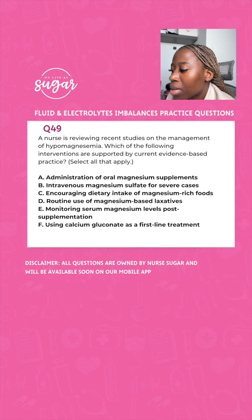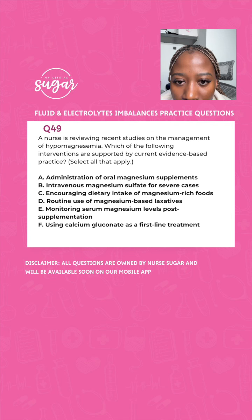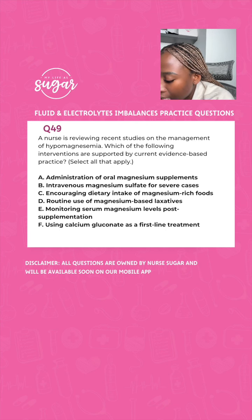A nurse is reviewing recent studies on management of hypomagnesemia. Which interventions are supported by current evidence-based practice? A, administer oral magnesium supplements; B, intravenous magnesium sulfate for severe cases; C, encourage dietary intake of magnesium-rich foods; D, routine use of magnesium-based laxatives; E, monitor serum magnesium levels; F, use calcium gluconate as your first line. Oral magnesium supplements to correct hypomagnesemia — absolutely. IV in severe cases — absolutely. Encourage magnesium-rich foods — yes. Routine monitoring of magnesium levels — yes. The correct answers are A, B, C, and E.